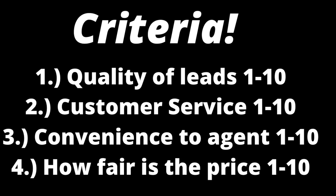This is the criteria on which we're going to be judging these lead companies. One being the quality of leads, two being the customer service provided by the lead company, number three the convenience to the agent, and number four how fair is the price. Each category will be rated between one and ten and then averaged together to give the lead company a score of one to ten. Each category will make up 25% of the overall score.